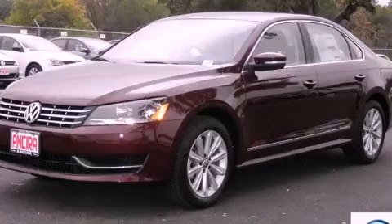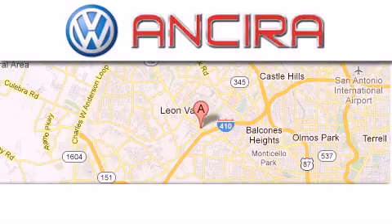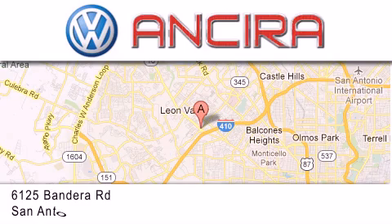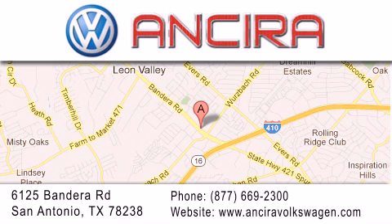Call or visit us right now and arrange your test drive today. Ansira Volkswagen is conveniently located at 6125 Bandera Road, just outside Loop 410. Come by and experience the Ansira Volkswagen difference today. When you think of Volkswagen, think Ansira Volkswagen.